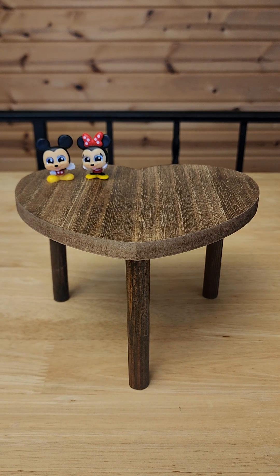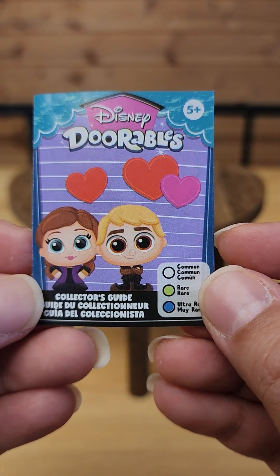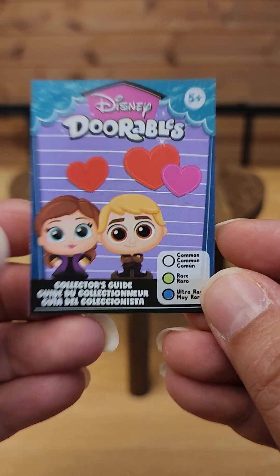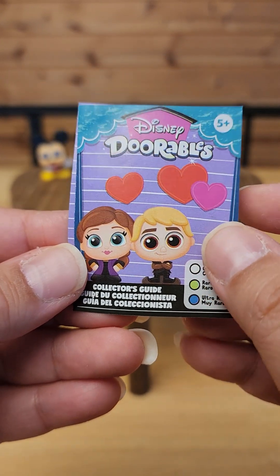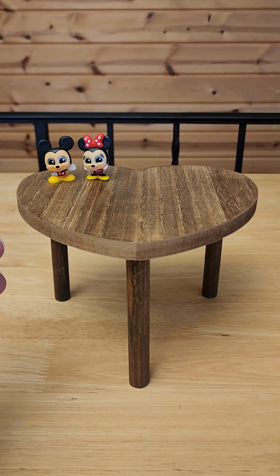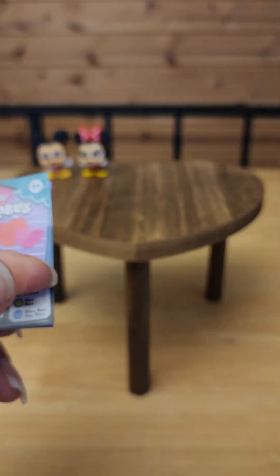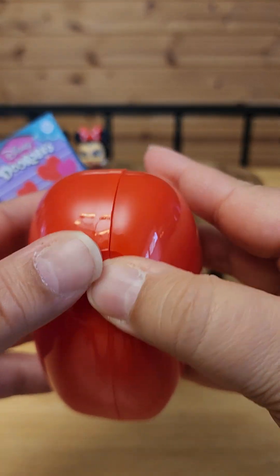I'm back and I have something really cute. We have these Disney Dorables — they are an Amazon exclusive and they're little pairs. Since Valentine's Day is coming up, I picked up four of them. I opened one to see what they were all about and the first one I got was Mickey and Minnie. They come with stickers as well — aren't those adorable? And they come in these really cute heart containers.